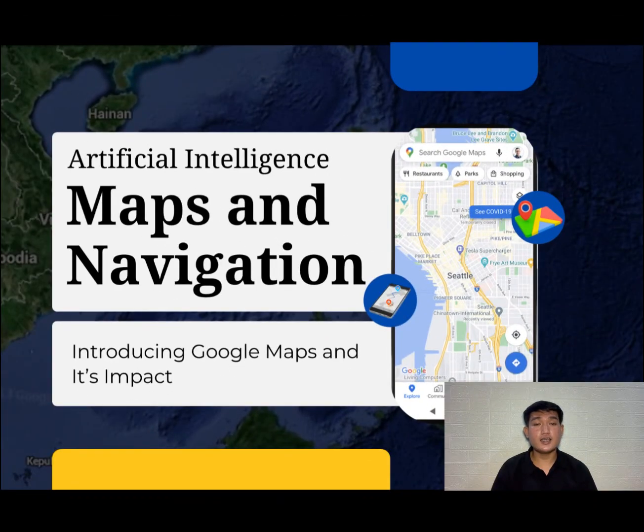Hello everyone. I am Lucarul de Mendoza and I will be presenting Artificial Intelligence Maps and Navigation.